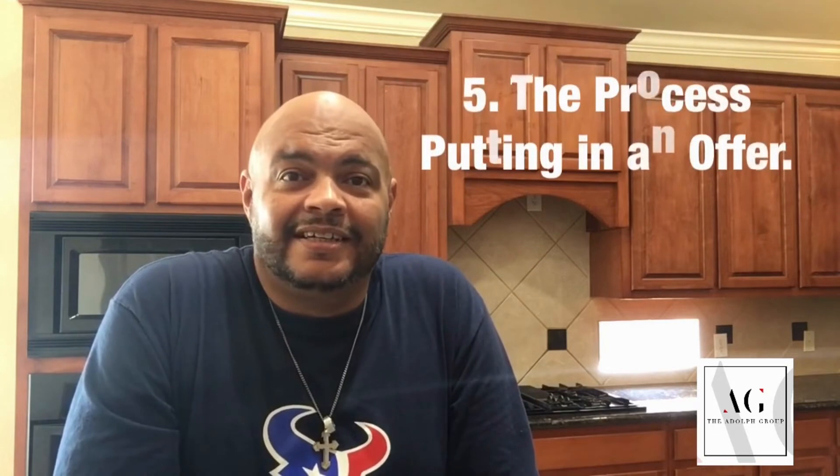Because once you find a home, we go into number five — put in an offer. Sometimes we have to be a little aggressive with our offers, but we also want to be reasonable with our offers, something that you're comfortable with, knowing that this is going to be something that you and your family are going to be living in for some years.